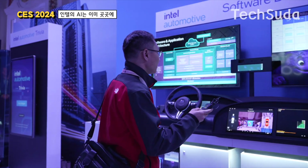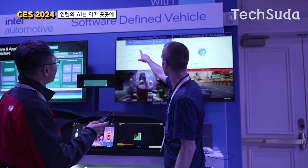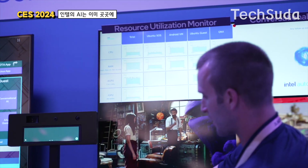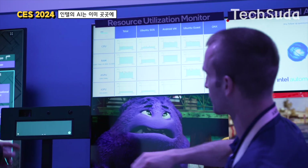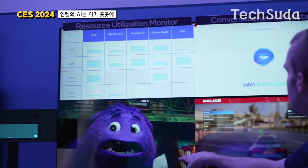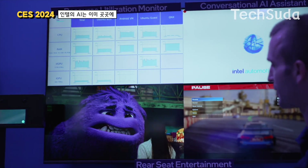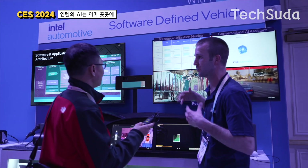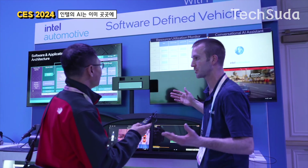Yes, everything is operating from the computer right there. This is the resource monitor. You'll see each one: Ubuntu SOS is your gauge cluster, the Android VM covers Android Auto and related displays, and Ubuntu guest handles the conversational AI and rear-seat entertainment. All of that is running with plenty of overhead so the computer isn't being stressed.